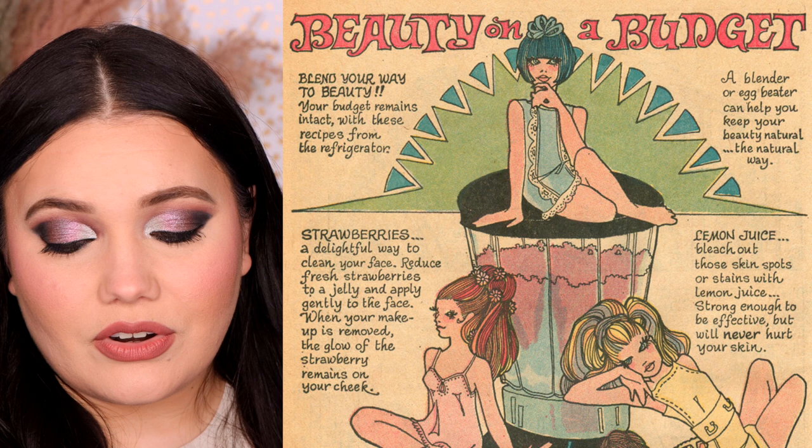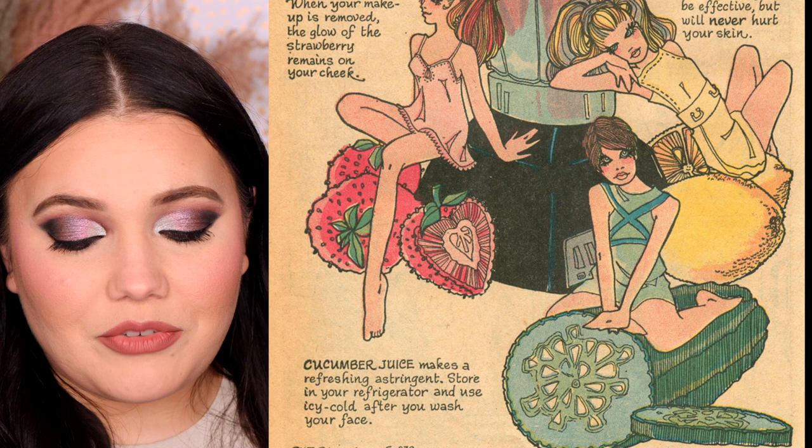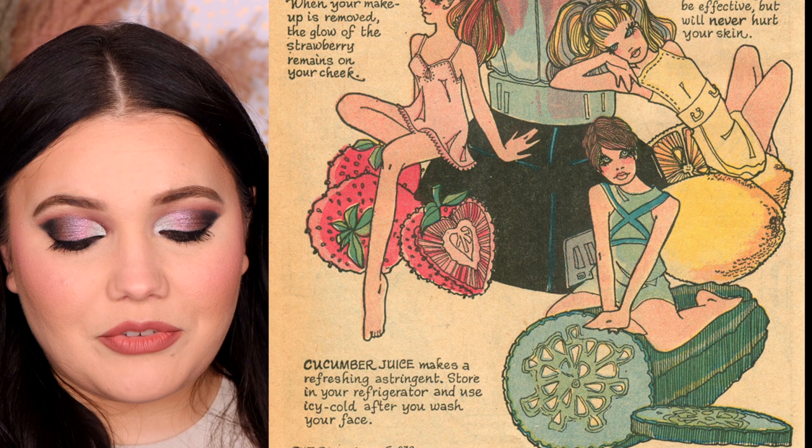Lemon juice — bleach out those skin spots or stains with lemon juice. Strong enough to be effective, but you will never hurt your skin. I remember doing this in like grade school — I would put lemon juice in my hair, or Sun In. Do you remember the Sun In spray? God, it looked awful. Lastly, cucumber juice — make refreshing astringent, store in your refrigerator, use icy cold after you wash your face. That's something I actually see people doing on TikTok all the time — they freeze a cucumber and run it all over their face. So some of these still hold up for sure.